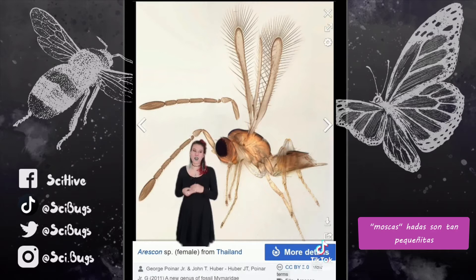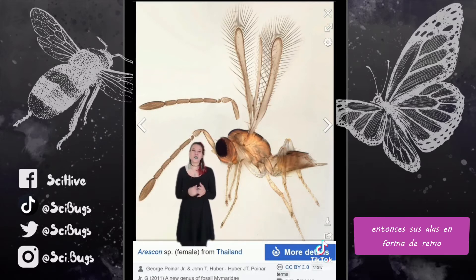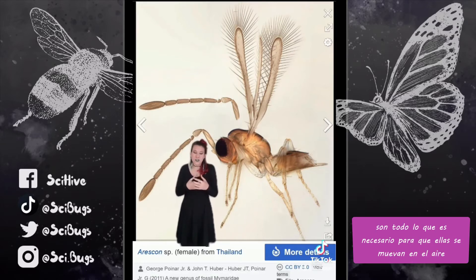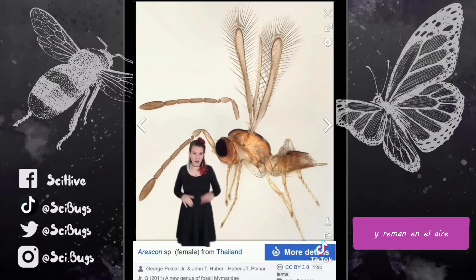Fairy flies are so tiny that air is basically thick and viscous to them. So those little paddle-shaped wings are all they need to essentially move through the air, and they do it in a kind of rowing motion — they basically just row through the air.